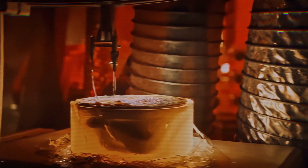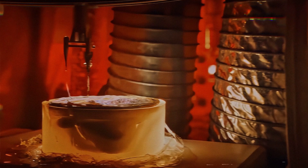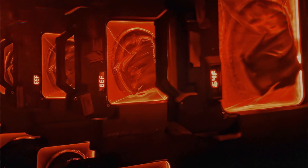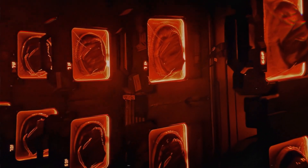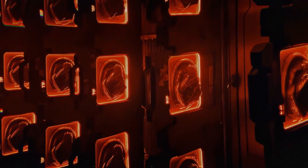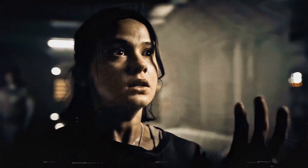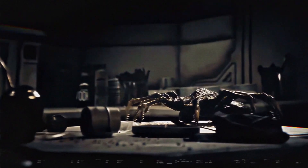The industrialized production of facehuggers opens up a world of horrifying possibilities for Weyland-Yutani. By printing facehuggers en masse, they are not only able to weaponize the xenomorph species at an unprecedented scale, but also to ensure that entire human colonies could be converted into breeding grounds. The crew is constantly on the run from these lethal creatures, knowing that even a single encounter could mean the birth of another xenomorph.